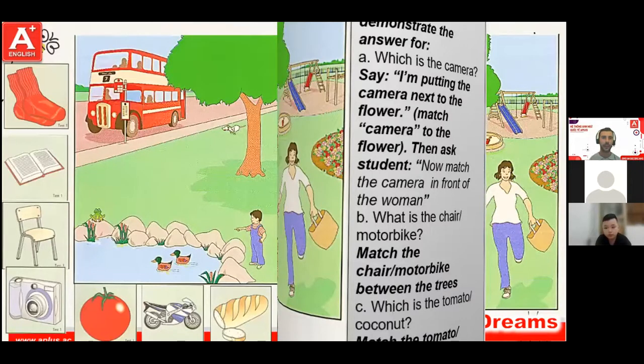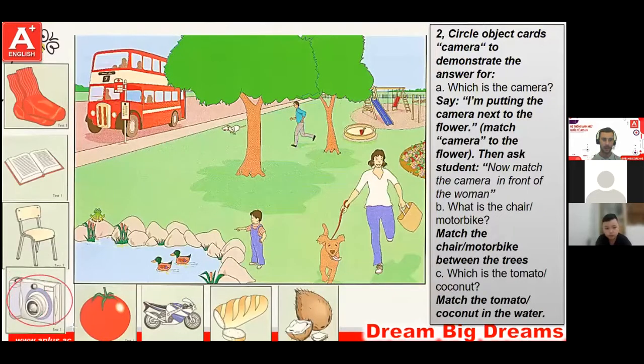Here is a camera. I'm putting the camera next to the flowers. Can you match the camera in front of the woman? That's the man. In front of the woman. Yes. Very good.